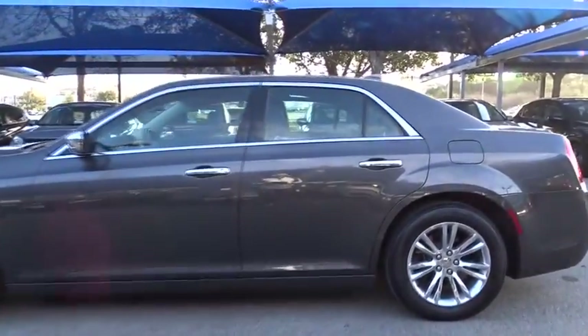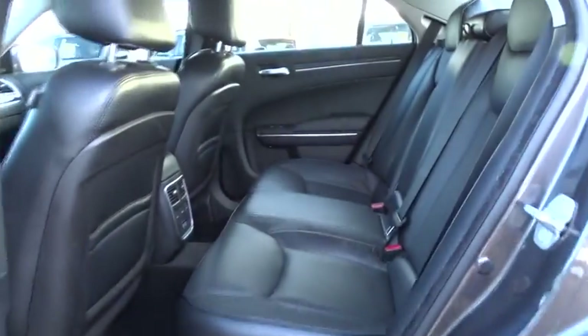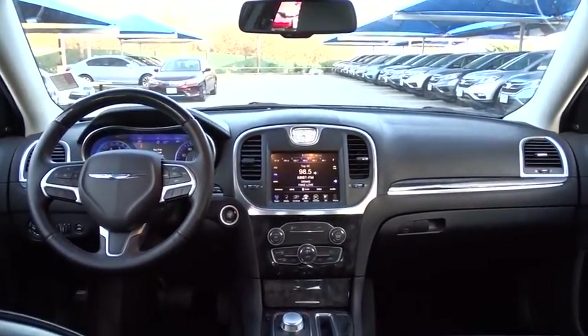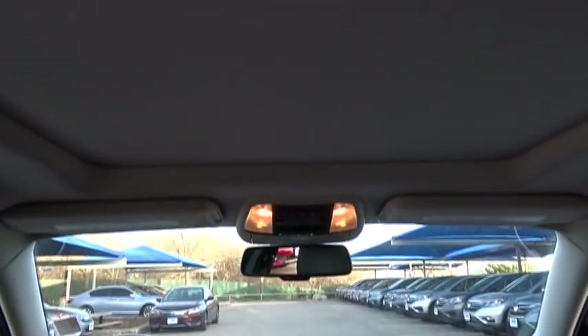Power passenger seat, keyless entry, stability control, traction control, steering wheel audio controls, navigation system, backup camera, remote engine start, anti-lock braking system, leather wrapped steering wheel, Bluetooth, moonroof.